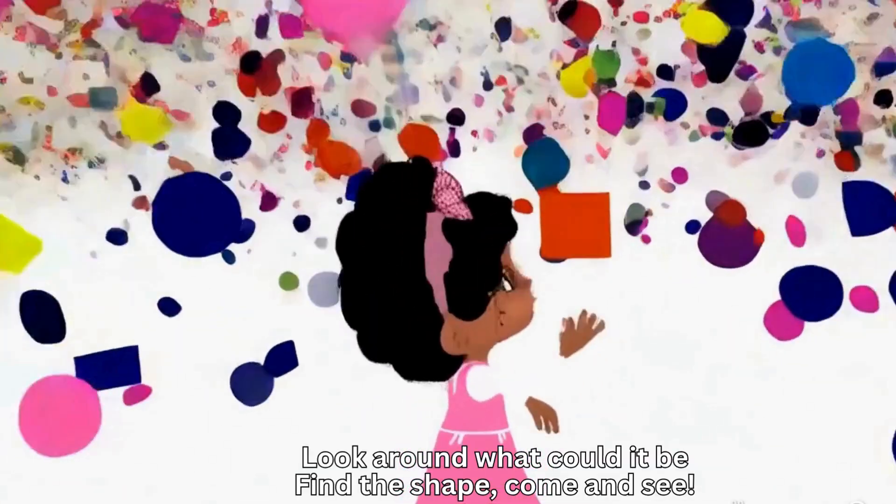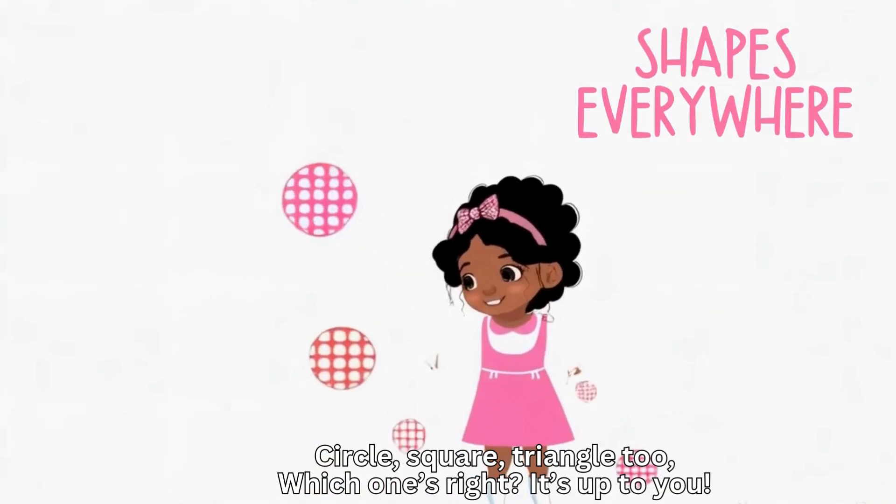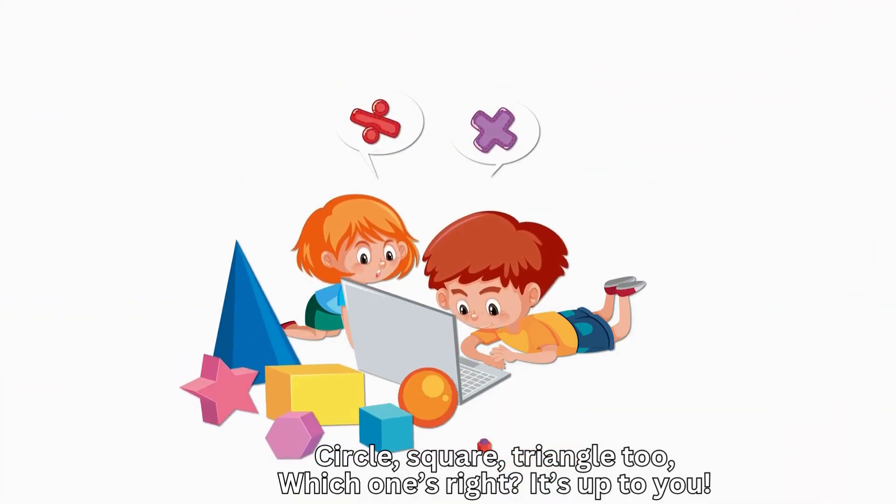Look around, what could it be? Find the shape, come and see. Circle, square, triangle too. Which one's right? It's up to you.